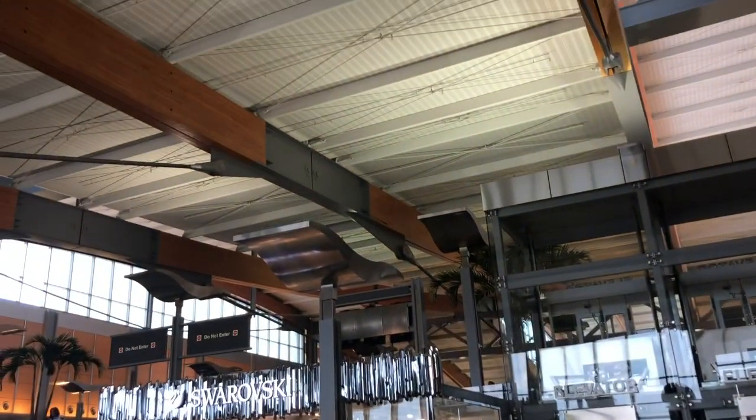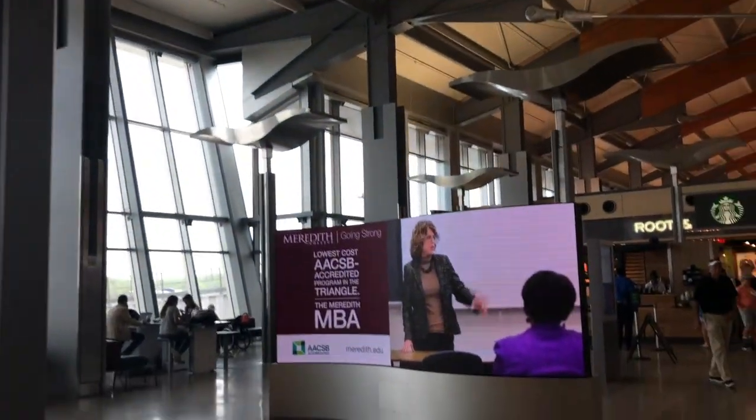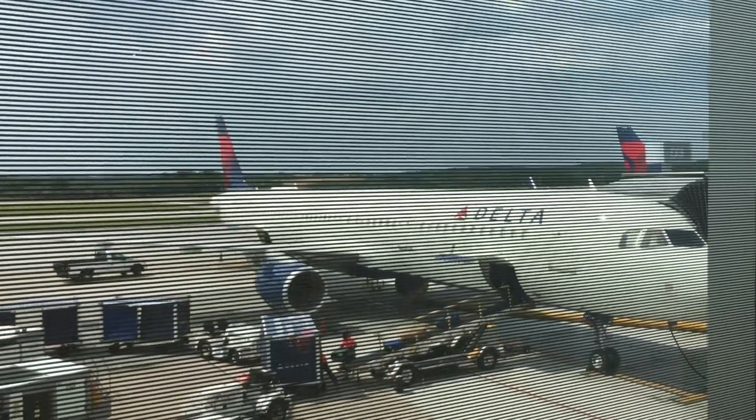Hey hey my fellow avgeeks, welcome to Andrews Aviation. Today I'm back in Raleigh, North Carolina, excited to bring you guys another trip report on Delta Airlines. We'll be flying from Raleigh-Durham down to Atlanta, Georgia on one of Delta's brand new A321s in economy class.